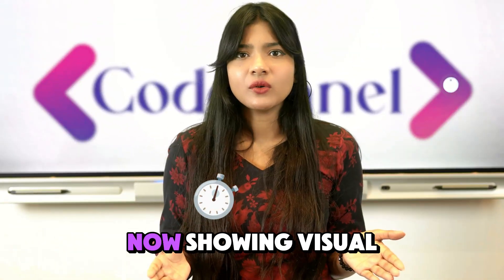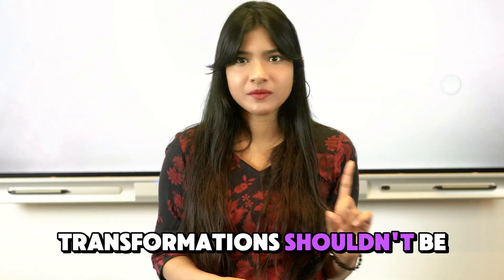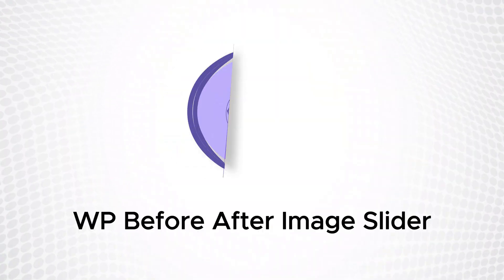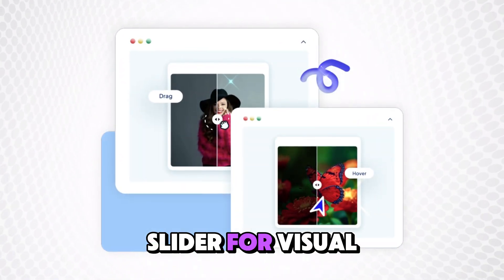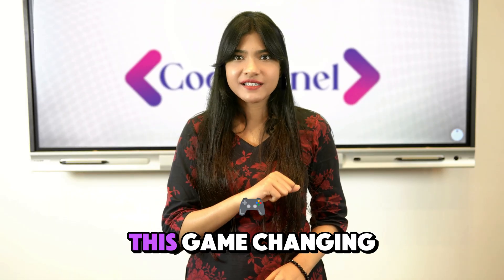Showing visual transformations shouldn't be hard. What if you could instantly prove your expertise with just one tool? Meet WP Before After Image Slider — the seamless, powerful slider for visual impact.